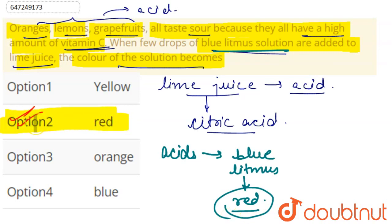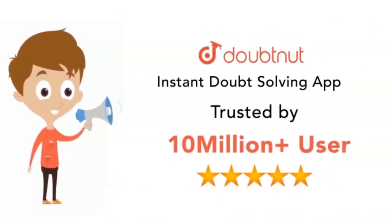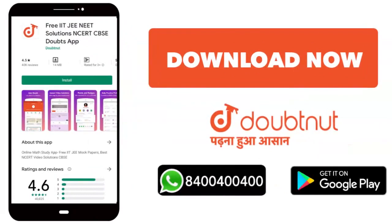So the correct answer would be option two, that is red. That's all for this question. Thank you. For classes 6 to 12, need IIT JEE Mains and Advanced level — over 10 million students. Today, download the Doubtnet app or WhatsApp your doubts at 8444444.